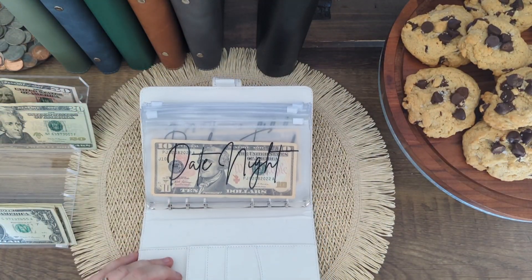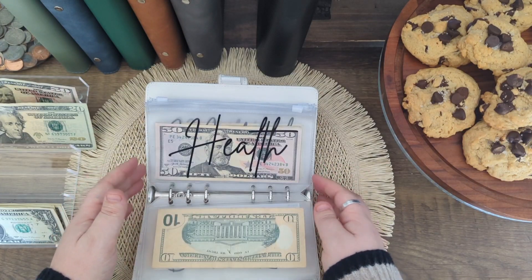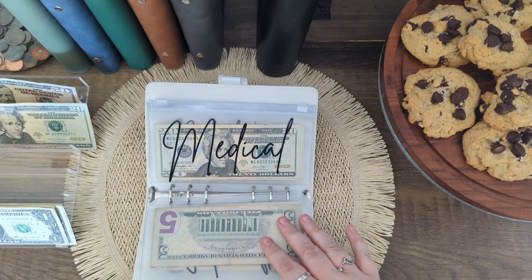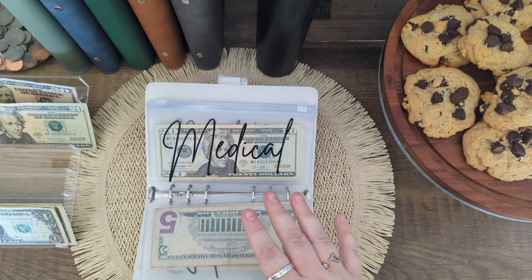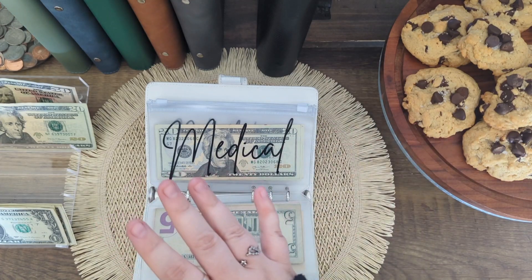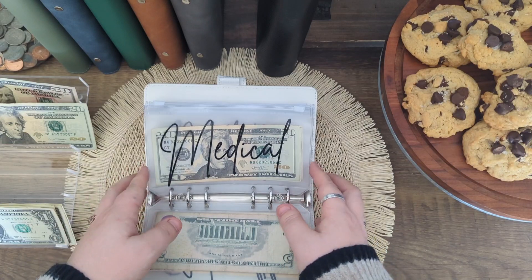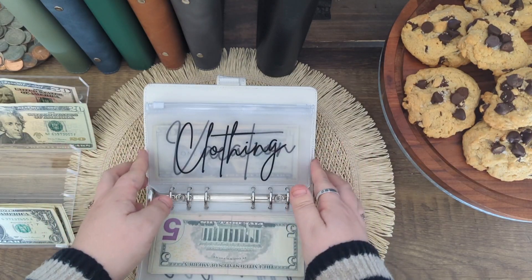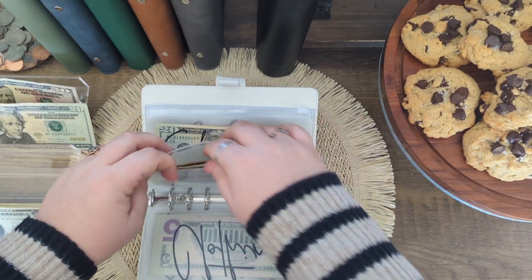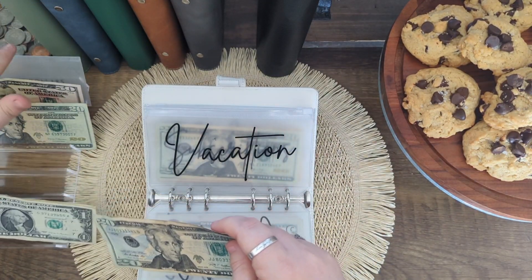Sinking funds. I'm going to unstuff $125 out of vacation. I will not be unstuffing health or medical this week like I normally do — if y'all want more on that, it's in my cash stuffing video. Those will be building for a little bit, which is totally fine. In vacation, I'm going to unstuff everything in here, which is $125.